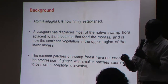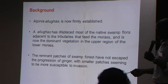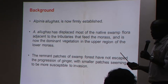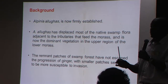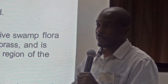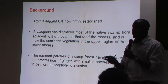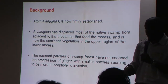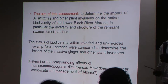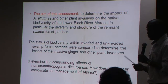Alpinia, unlike Melaleuca, has been established over 30 years now in the lower morass, and it has displaced a lot of the native swamp vegetation. What we found was that when you had a forest stand, some part of it got burned, and alpinia would move in. Eventually that forest part would die after repetitive burning, and then you would only have alpinia with no seedlings coming up. The aim of this assessment is to determine the impact of alpinia and other plant invasives on the native biodiversity of the swamp forest patches in the Black River.